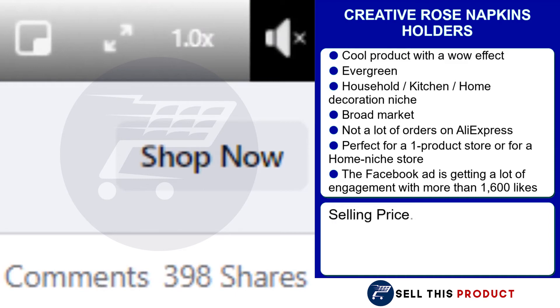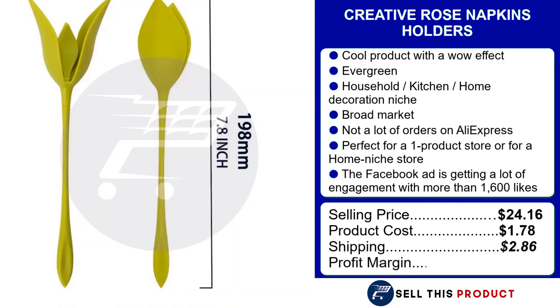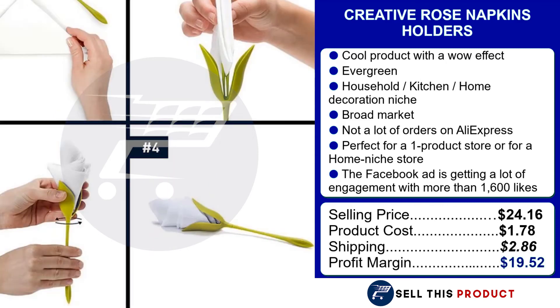The selling price is $24.16. The product cost is $1.78. Shipping is $2.86, so the profit margin is $19.52.